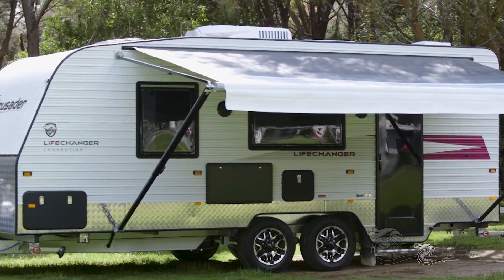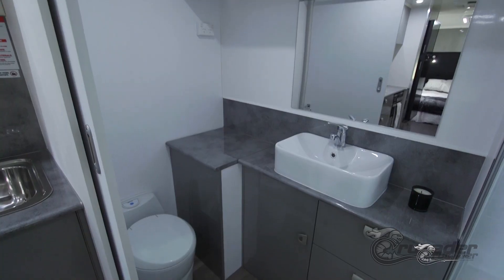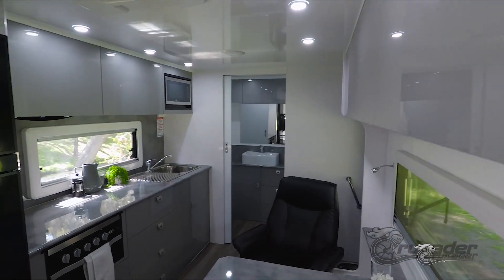So when you buy a Crusader, you can relax in the knowledge you've got one of the best caravans available today. I hope you enjoyed the tour today. Please visit our website to find your local Crusader dealer.